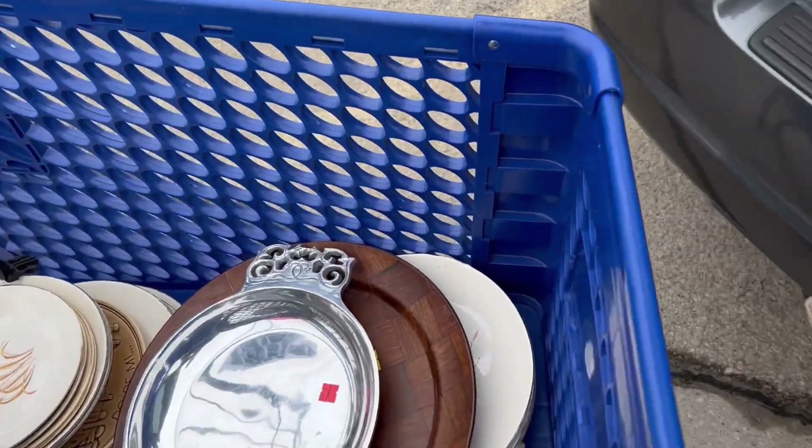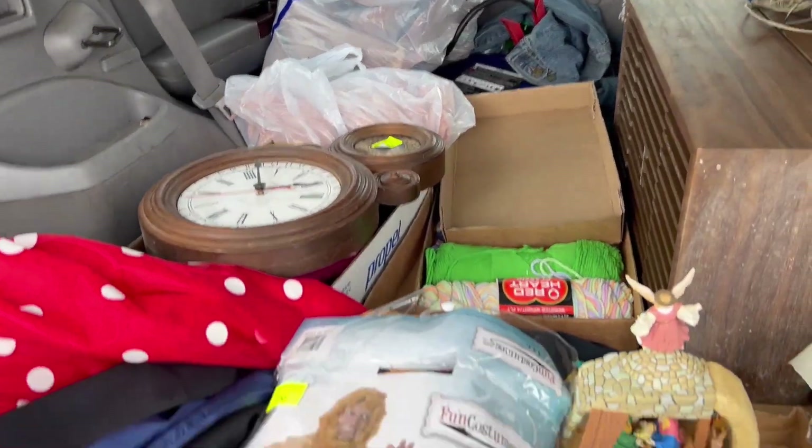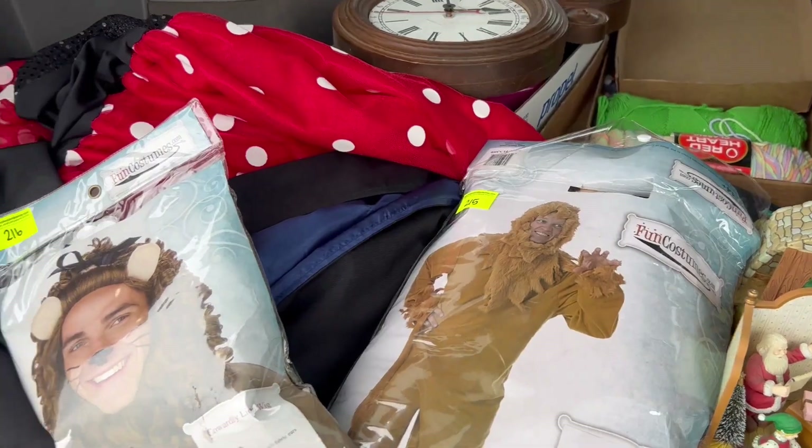Not too much today. A couple bags of clothes, and the rest is stuff from the auction. We're going to get the car loaded up here.